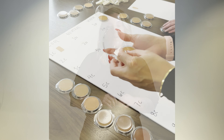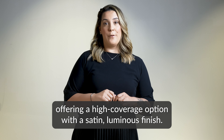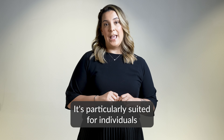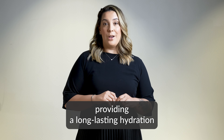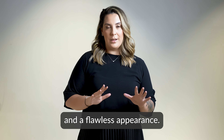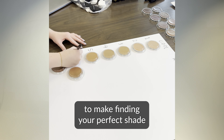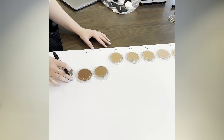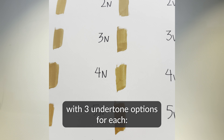This new formula replaces our Younique Touch Stick Foundation and was created to meet your customers' evolving needs. We've heard your feedback and conducted extensive research to develop a foundation formula that checks all the boxes for your customers. The Younique Touch Cream Foundation enhances our existing foundation range, offering a high-coverage option with a satin luminous finish. It is particularly suited for individuals with normal to dry skin, providing long-lasting hydration and a flawless appearance.